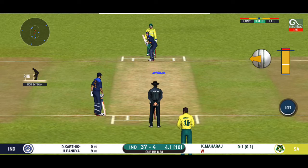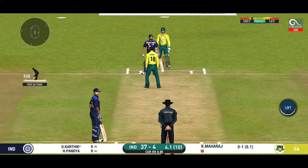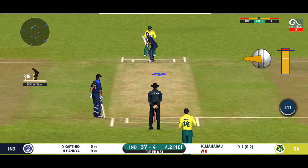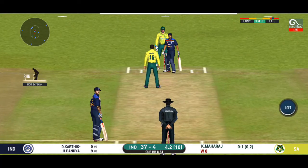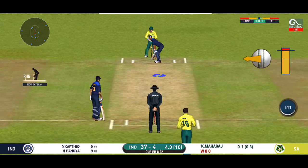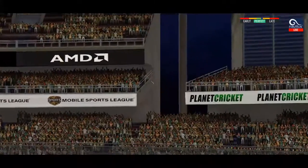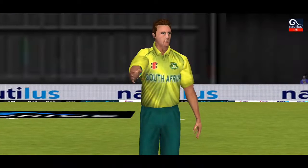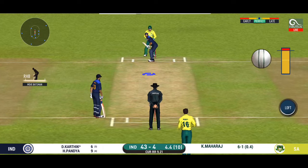Batsman is all geared up to face his first ball. He would be disappointed with himself — that dart was in his slot. He should look to get his eye in before trying something extravagant. Surely came off the middle of the bat. We are witnessing a cracker of a game here — good to see the crowd getting involved.